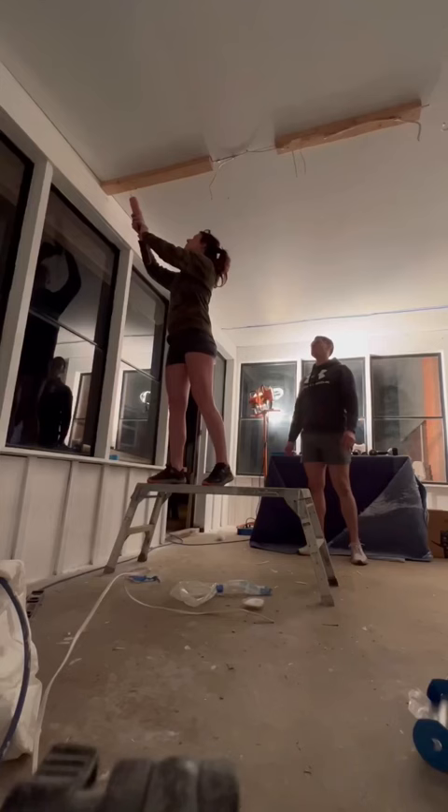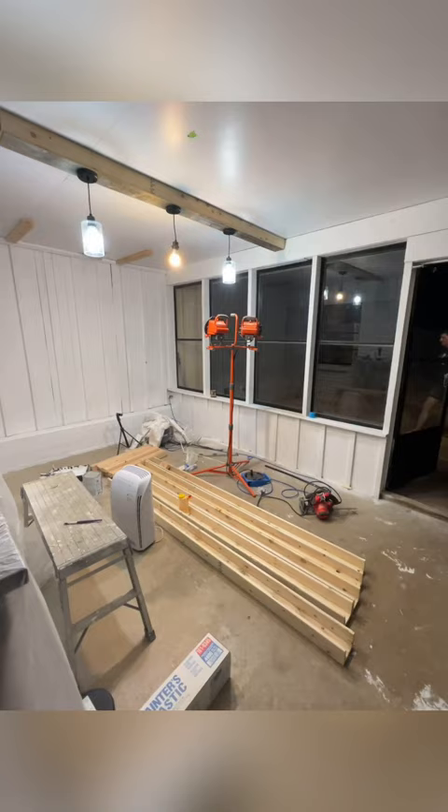Up next is the fun part, because we are adding beams and I am wrapping these beams in some barnwood that I've actually had for a couple of years.